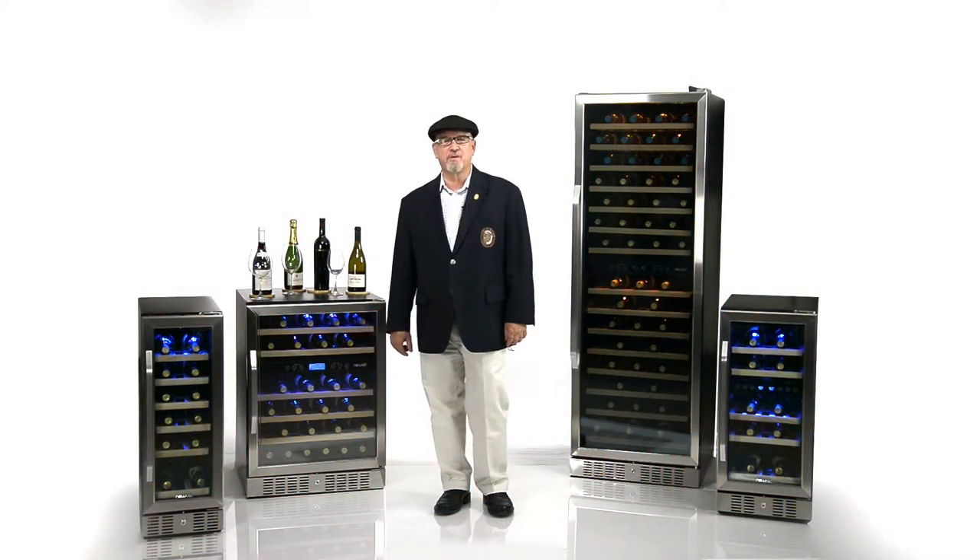Hi, my name is Michael Jordan. I've been in the restaurant and hospitality business for a long time, and I am delighted to be able to talk to you today and give you some quick wine tips on the storage and service of fine wines.